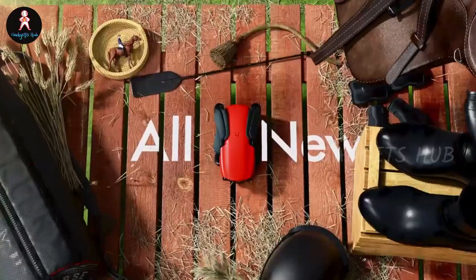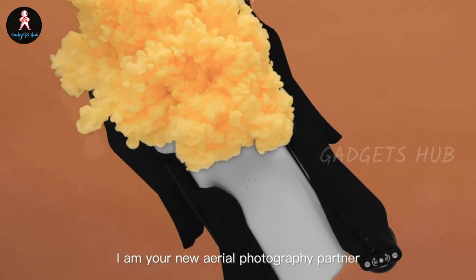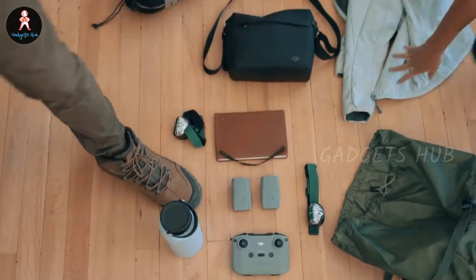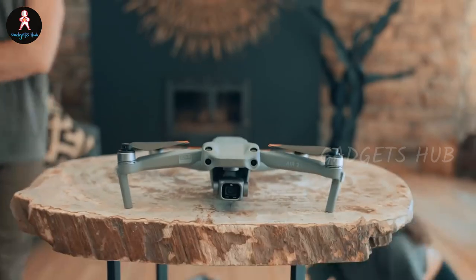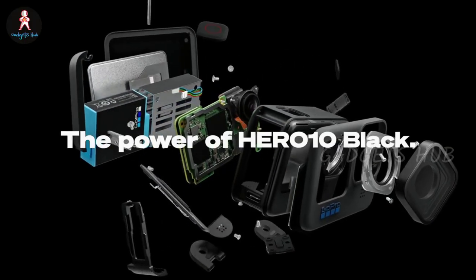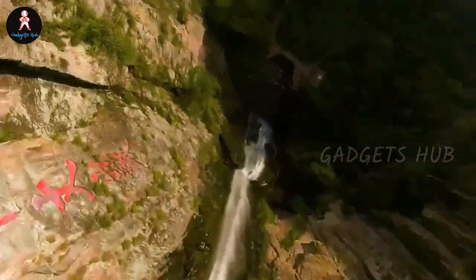Are you a photographer, vlogger, or a videography enthusiast? Then these drones and accessories will take your footage to the next level. Whether you're backpacking through the Italian Riviera, lounging by the beach in the Bahamas, or just exploring your favorite local park, the best drones and accessories for your photography capture your favorite memories in stunning height and detail. From lightweight, portable models to professional kits, there's something for every kind of photographer here.